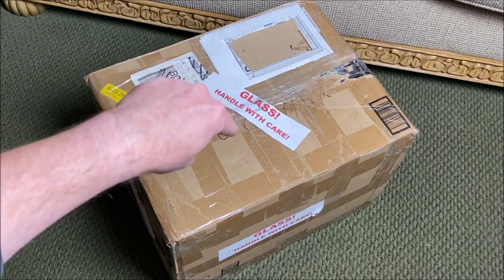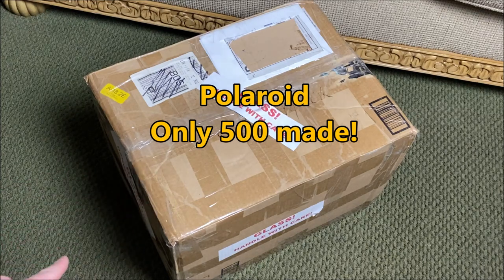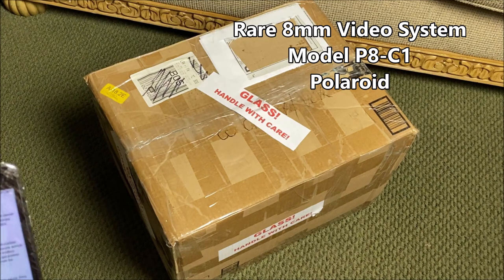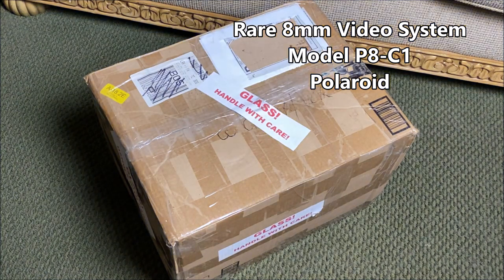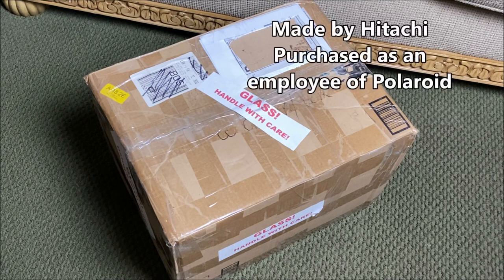What is in this box today? What we're going to talk about is made by Polaroid - it is a rare, only 500 of them made, video camera that Polaroid marketed in the mid-80s. According to the seller, this is a very rare 8mm video system, model P8C1, from Polaroid, which was never offered commercially. It was test marketed in Florida in the mid-80s, and only 500 were produced by Hitachi.